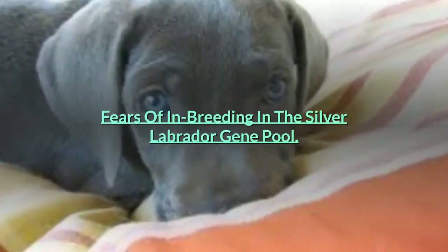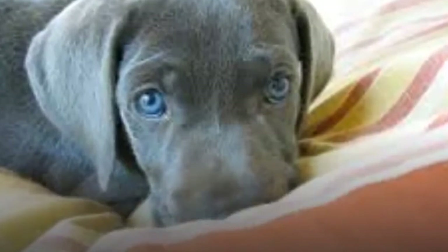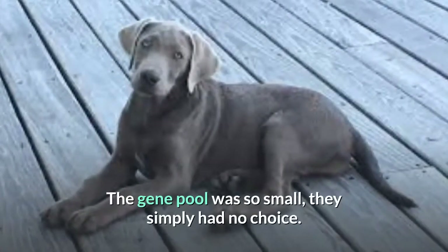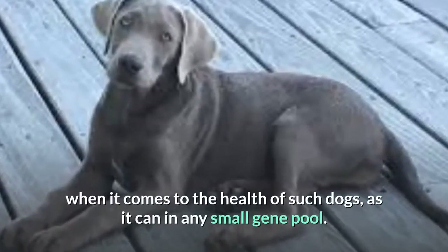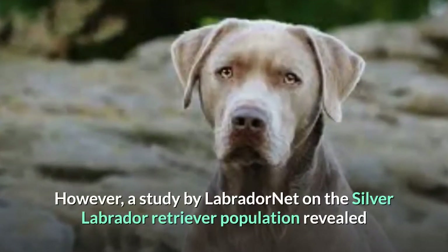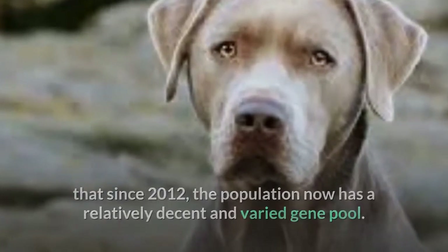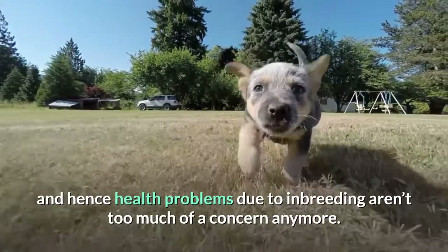Fears of inbreeding in the silver Labrador gene pool. Due to silver Labradors having been very rare in the early days of their history, breeders had no choice but to breed their dogs with very close relatives to attempt producing silver litters. The gene pool was so small, they simply had no choice. However, a study by Labrador Net on the silver Labrador retriever population revealed that since 2012, the population now has a relatively decent and varied gene pool. There are seven fairly distinct bloodlines, and hence health problems due to inbreeding aren't too much of a concern anymore.